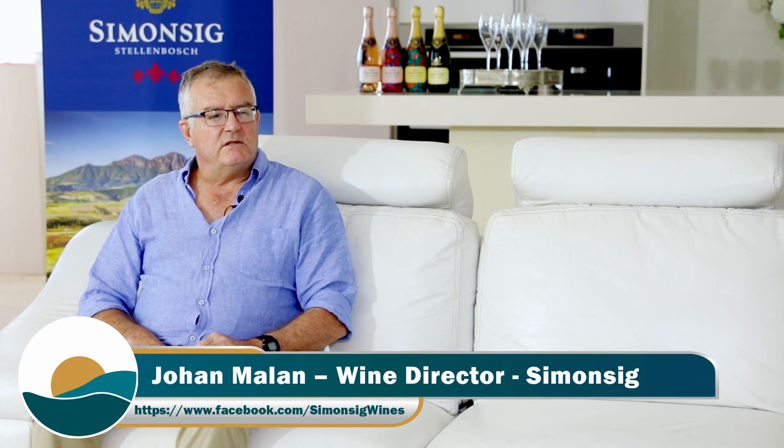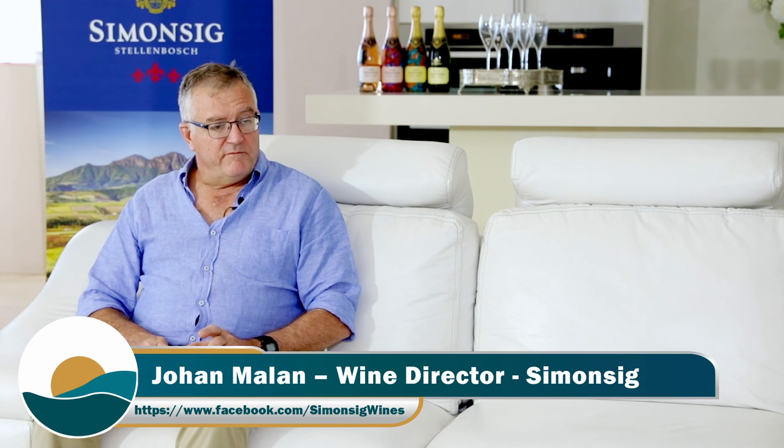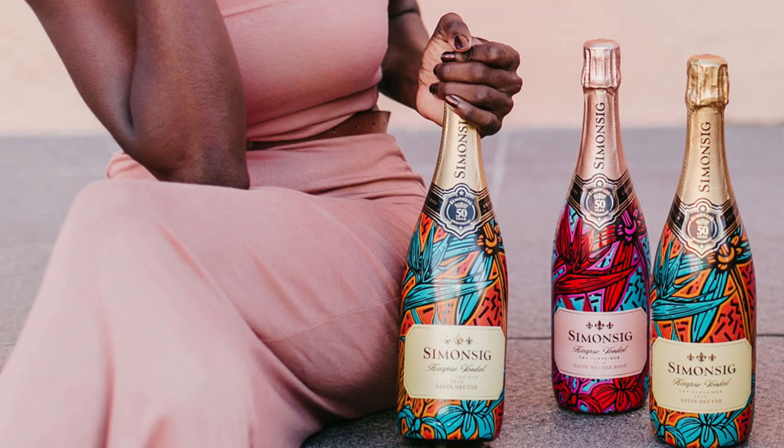So we released two wines called Satin Nectar and Satin Nectar Rosé. In South Africa, the word 'Nectar' in Cap Classique refers to a style the French call demi-sec, meaning half dry — or off-dry is a better description — so it has a little bit of sweetness. We had beautiful packaging designed as a depiction of the Cape Floral Kingdom, featuring three flowers in the design: the Strelitzia, the Cape Star, and the Cape Disa.